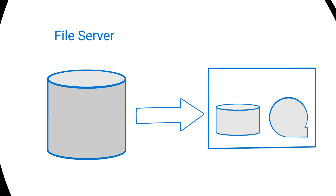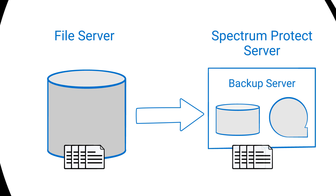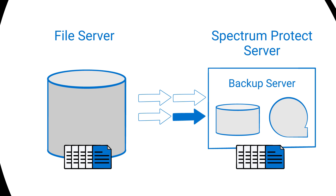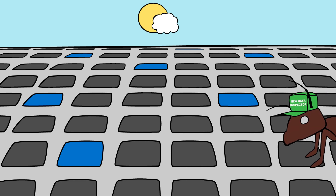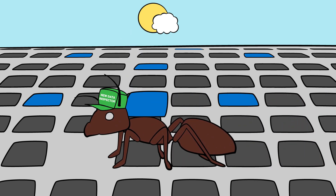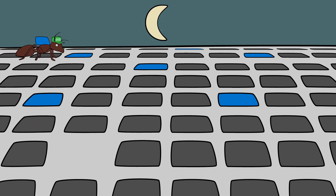File-by-file backup using Spectrum Protect's unique Incremental Forever capability would be ideal. That way, each individual backup would be negligible in size, making the required backup capacity as small as possible. There is a catch, though — Spectrum Protect has to find out which files are new or changed and thus have to be backed up. However, this takes a long time.